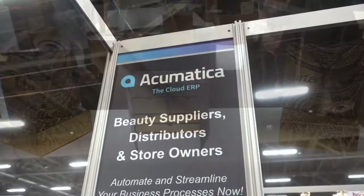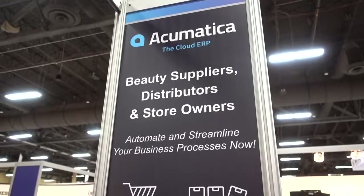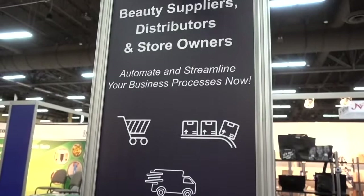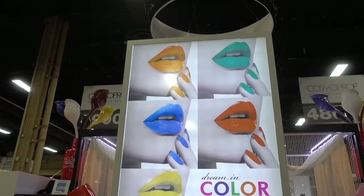I stopped at Acumatica because they were giving away chapstick, and those of us in Las Vegas love that. But here's what they do: they have an automated business system that will do everything from keeping track of orders to keeping track of your inventory — e-commerce, retail point of sale, manufacturing and distribution. It'll do everything. Remember the name: Acumatica.